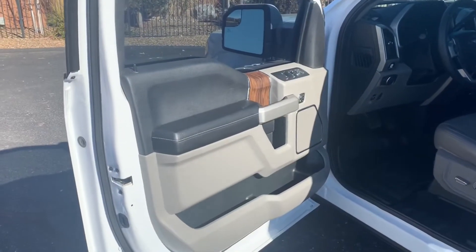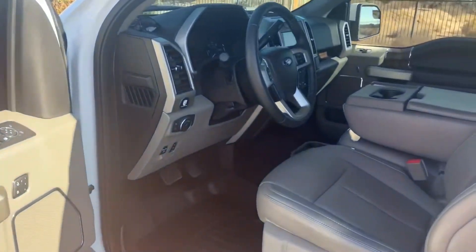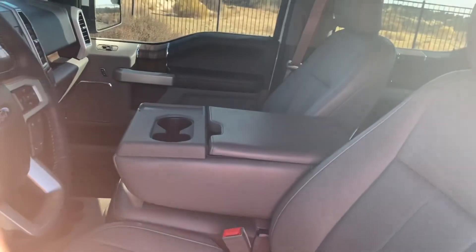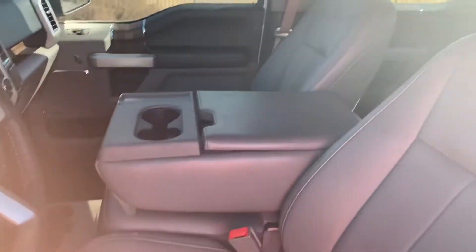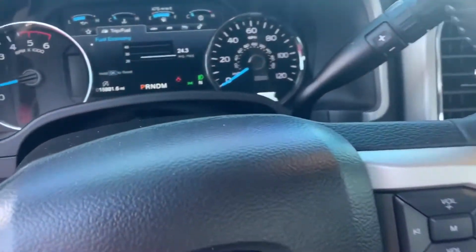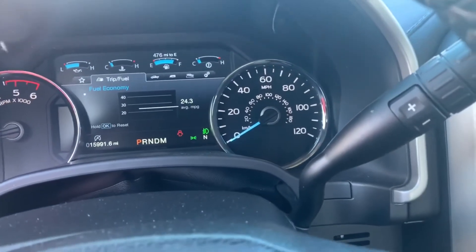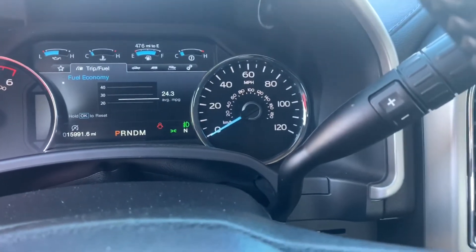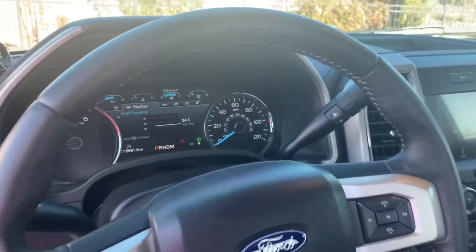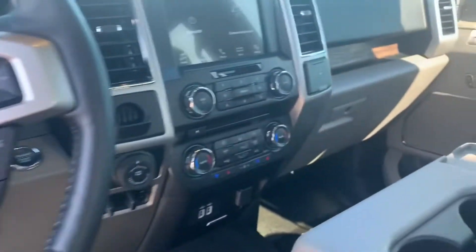One of the perks of this truck is the Lariat package. We wanted to highlight the nice perforated leather seats — heated and cooled — and the fold-down center console, which technically makes this a six-seater. The odometer reads 15,991 miles and it's currently showing 24.3 miles per gallon, which is way better than the EcoBoost engine. That's mostly city driving — on the highway this thing can easily get 27 to 28 MPG.